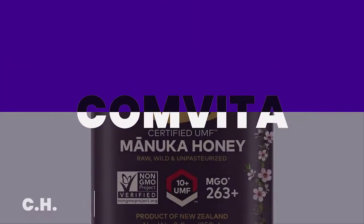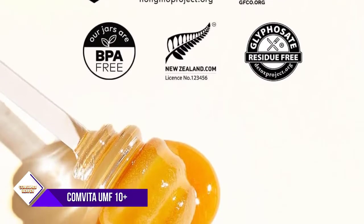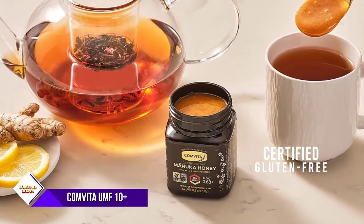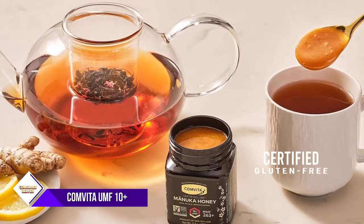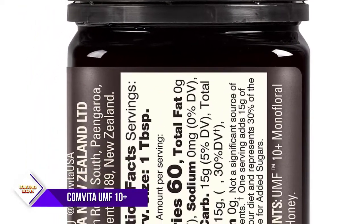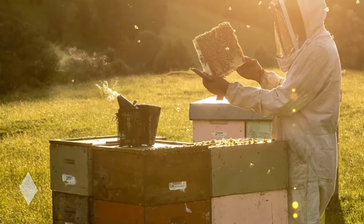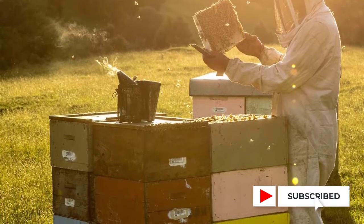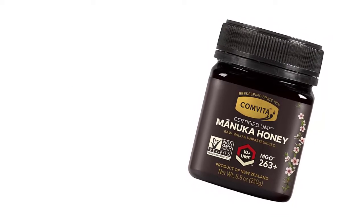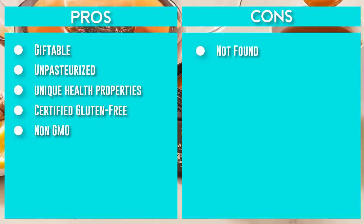Number 2: Comvita Certified UMF 10 Plus. Manuka honey is one of nature's powerful wonders, revered by naturopathic doctors, nutritionists, and elite athletes. Manuka is the world's most researched honey, containing plant-derived compounds with unique health properties, natural pollens and enzymes, beneficial oligosaccharides and prebiotics, and amino acids. Authentic raw Manuka honey comes from the nectar of the Manuka flower in the pristine forests of New Zealand. Comvita is the leader, offering raw, wild, unpasteurized, non-GMO project verified, and certified gluten-free Manuka honey. Every batch is independently certified by the UMF Honey Association, which measures the three signature compounds found in genuine monofloral Manuka honey.